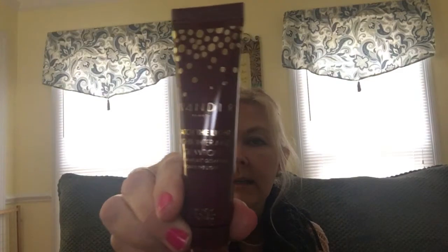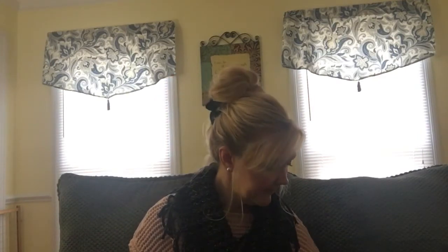This is called Wonder Beauty Catch the Light Highlighter and Glow — that's what that looks like. It has a little applicator on the end. It's just the little things you appreciate, you know? And this box is just humongous — I'm very, very thankful.